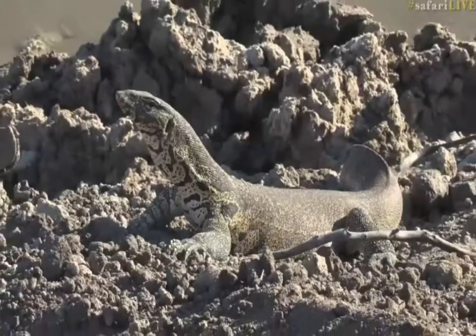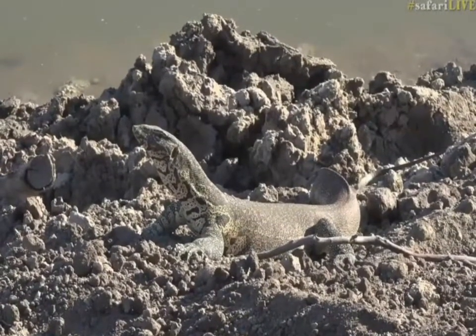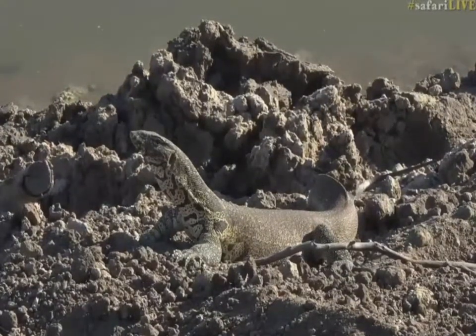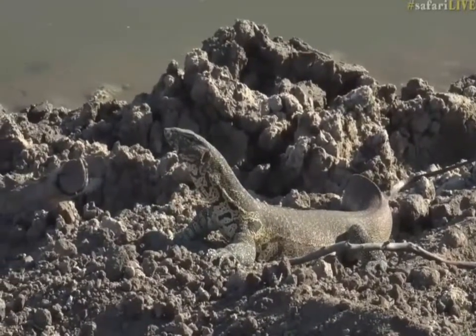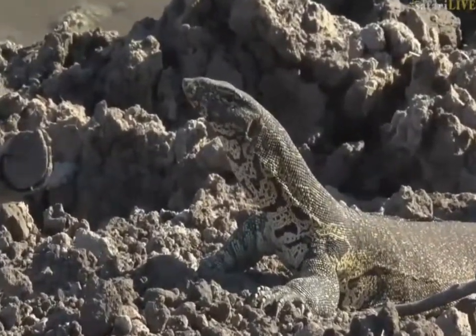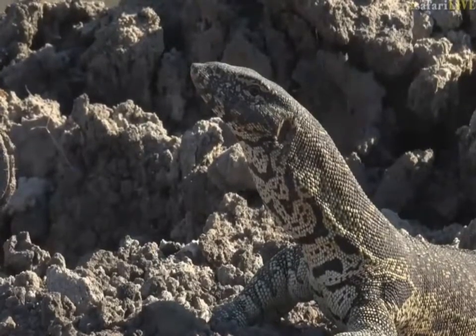It is a rather large monitor lizard — a water monitor. We get two different species here: water monitors and rock monitors. The water monitor is easy to identify; other than being near water, it also has these yellowy-green hues in the body and a long pointy nose, whereas the rock monitor is a more grey color with a big rounded blunted head.